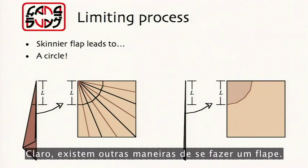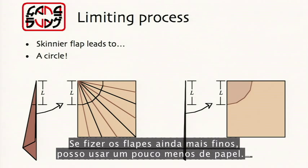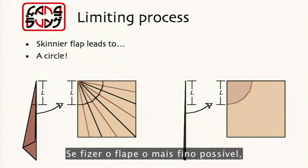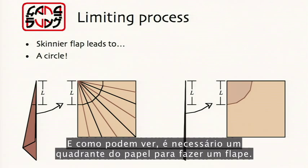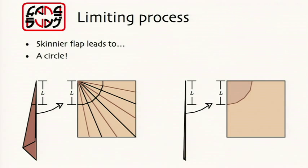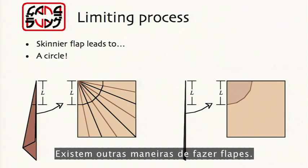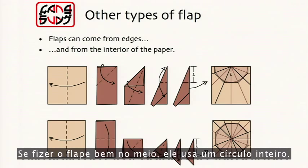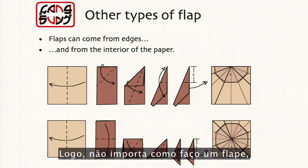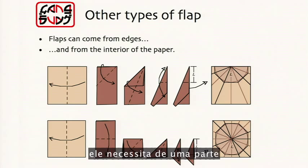There are other ways of making a flap — other dimensions for flaps. If I make the flap skinnier, I can use a bit less paper. If I make the flap as skinny as possible, I get to the limit of the minimum amount of paper needed — and you can see there it needs a quarter circle of paper to make a flap. If I put the flap on the edge, it uses a half circle of paper. And if I make the flap from the middle, it uses a full circle. So no matter how I make a flap, it needs some part of a circular region of paper.